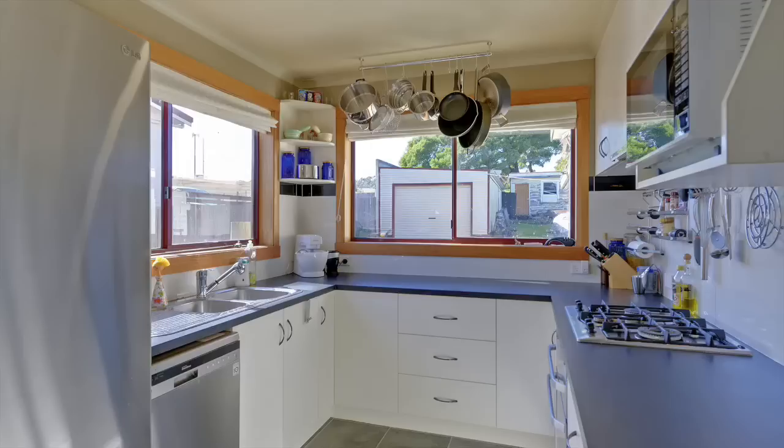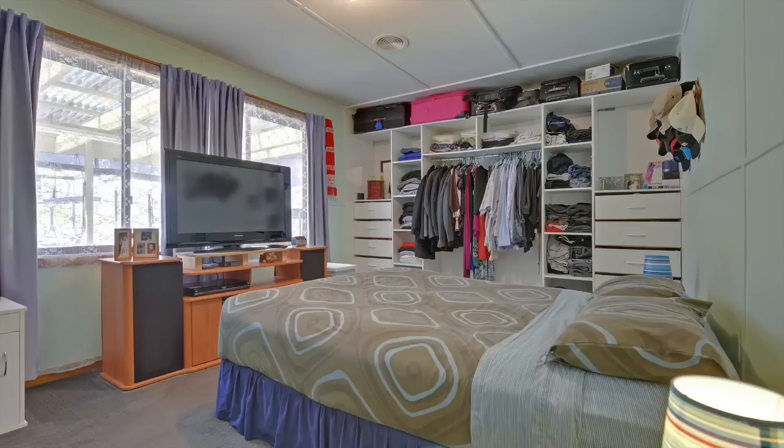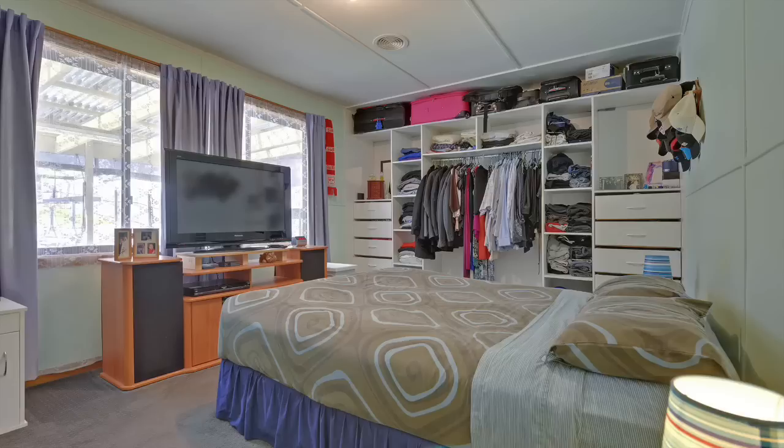You will be greeted with plush thick carpets, a large living area opening to the dining, and a newly renovated kitchen with beautiful gas cooking, dishwasher and all the works that you would expect. There are three big bedrooms all with open built-ins, and the bathroom features a nice big deep spa.